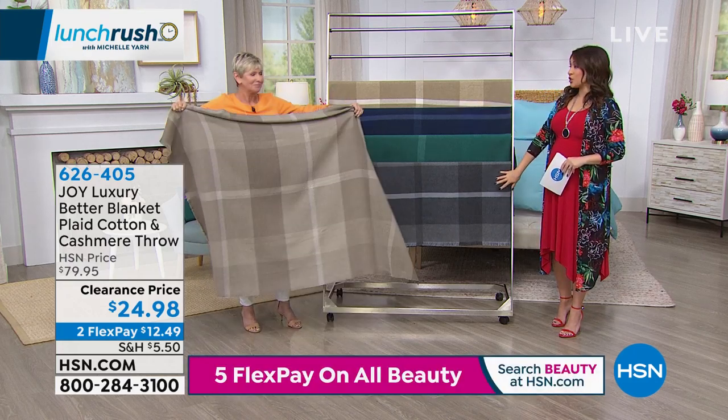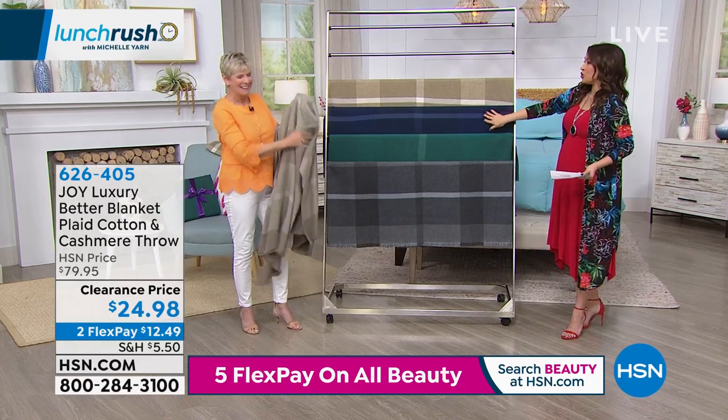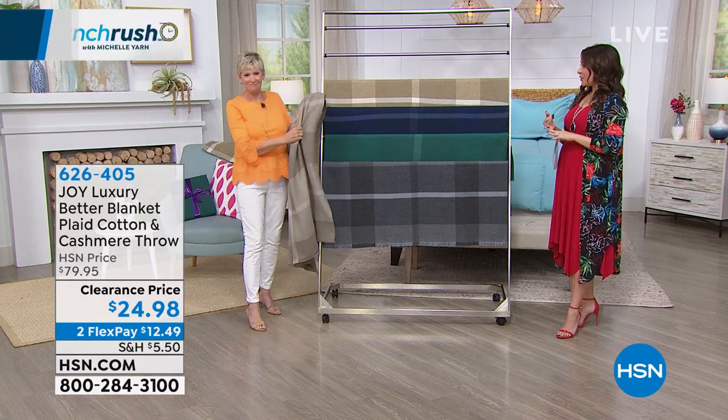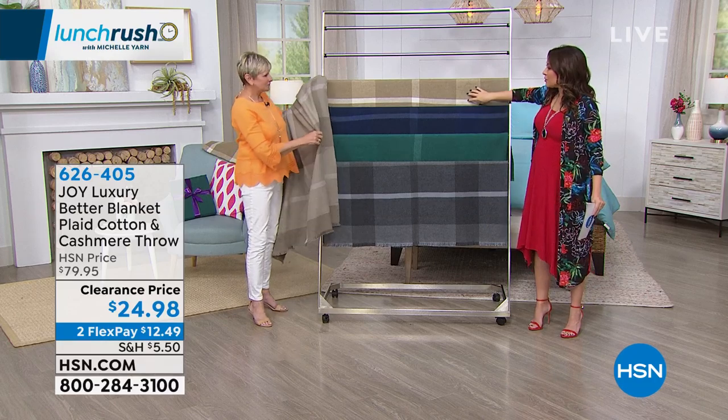If anybody wants to know, we're doing the nursery in navy and in gray — those are two great colors that I love. I love the size, I love the way it feels, and for $24.98, being able to get this is incredible.